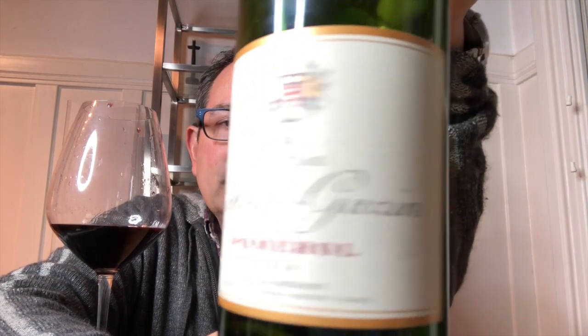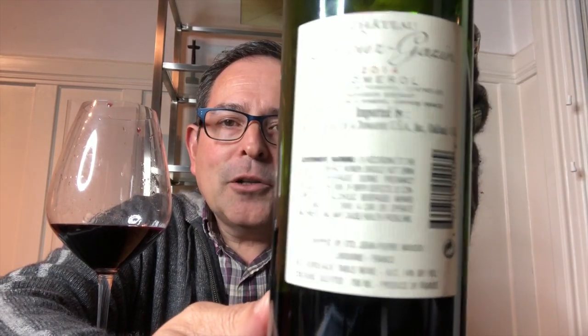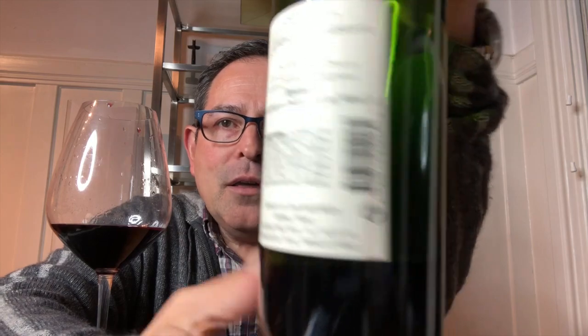This is Chateau Le Fleur Gazin. Here's the back label for you to look at. This is 80% Merlot, 20% Cabernet Franc, and the alcohol on this is 14%. Here we go — first the point score: 92 points out of 100.